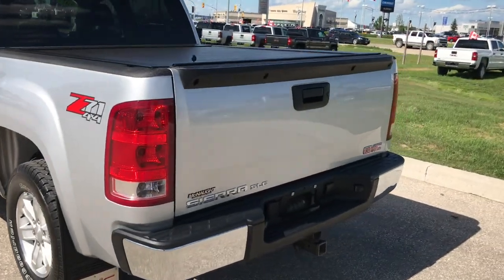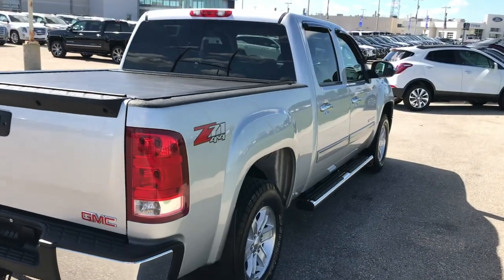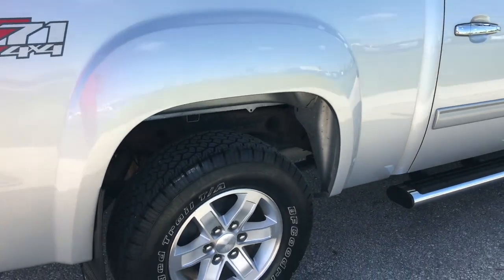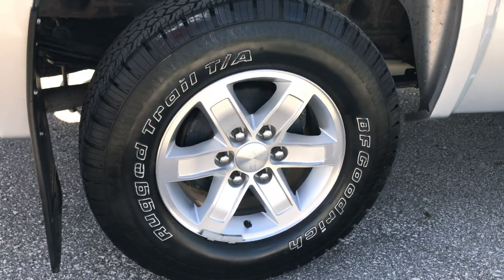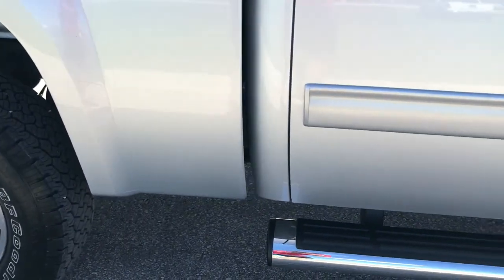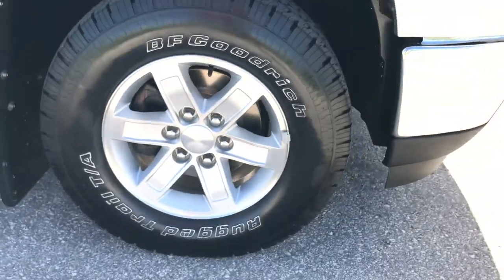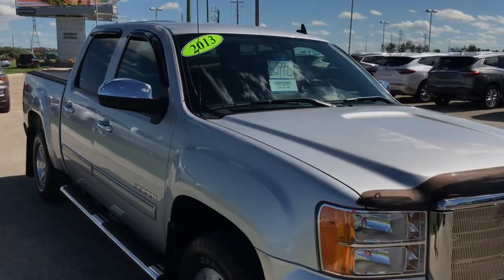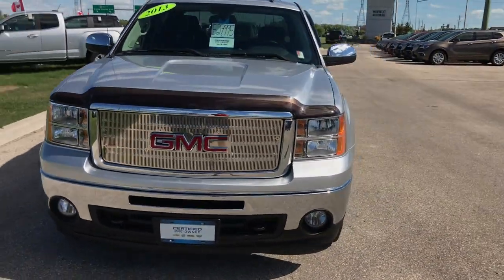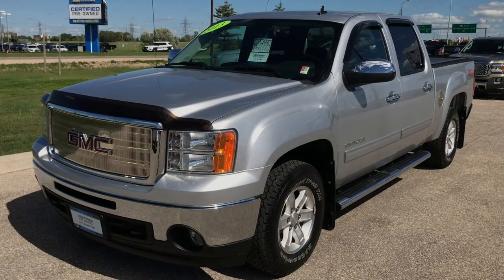Going back around to the rear, the tonneau cover and spray-in bed liner are great, and with the heavy-duty trailering package you can easily tow any type of trailer or camper. The 5.3-liter is not going to struggle with that — the six-speed transmission is really responsive in these trucks so you won't have any towing issues. All the wheels are in really great condition, no rust whatsoever on the body, and the chrome side steps look absolutely brand new. So if you're looking for a nicer, more affordable truck, I invite you over to McNaught Cadillac Buick GMC for any questions or a test drive — we're going to help you get into your perfect vehicle.